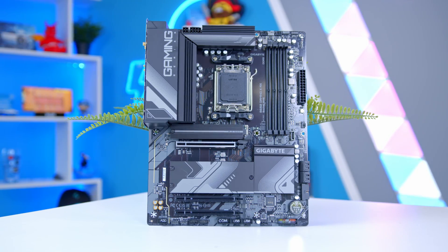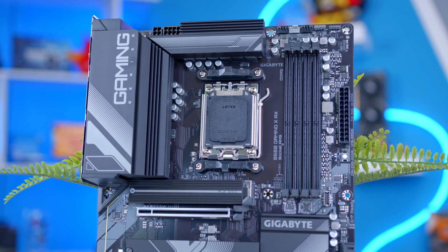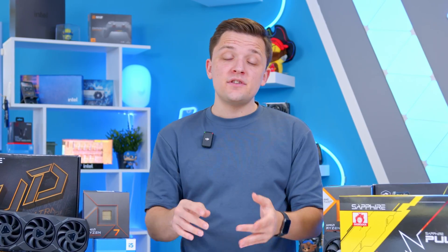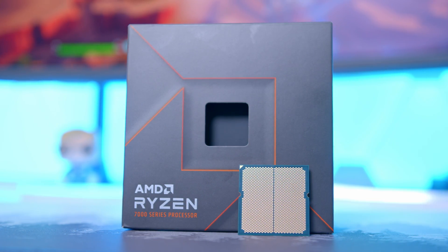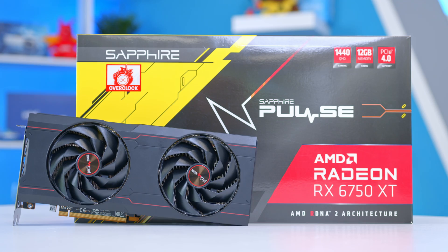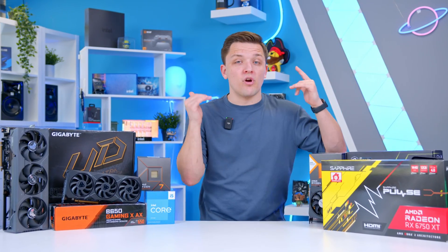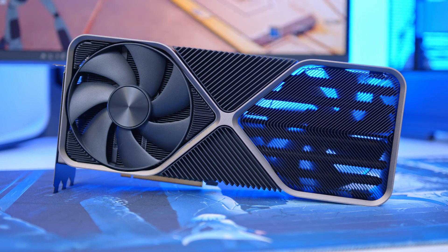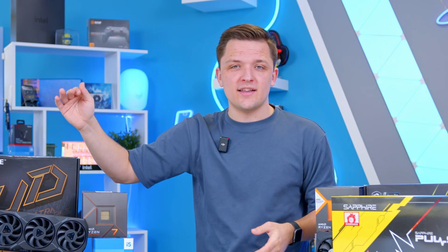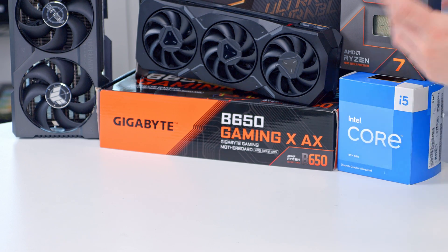As far as motherboards go, you'll want to opt for something like the Gigabyte B650 Gaming X AX. The B650 chipset on AMD is where I'd go as a minimum, as it gives you overclocking support for the CPU and memory, allowing you to push the 7600X further if you wish. A board like this gives you PCIe Gen 5 support for the M.2 SSD, which is great to see — though not for the GPU. Not even the RTX 4090 requires PCIe Gen 5 for the GPU right now, so you can upgrade your GPU on this board in years to come without bandwidth limitations.